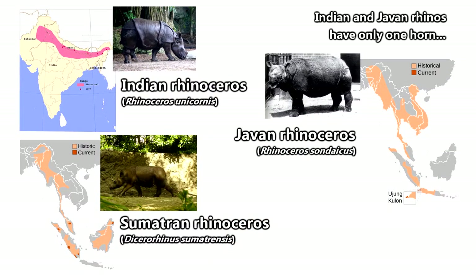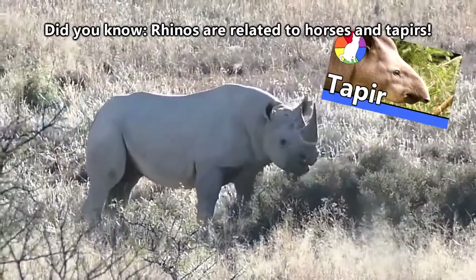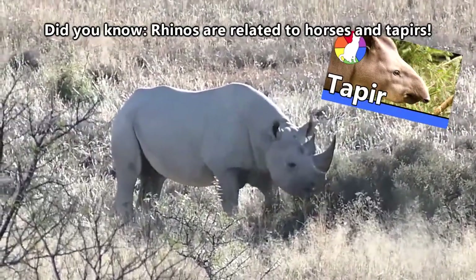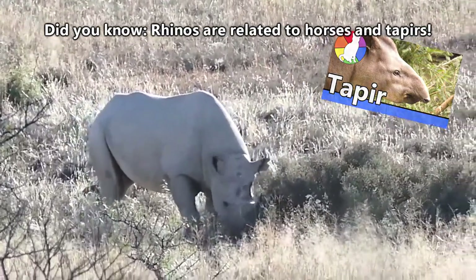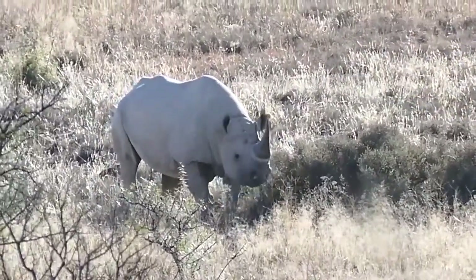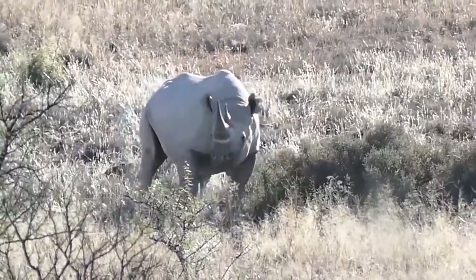Three species are found in Asia and include Indian rhinos, Javan rhinos, and Sumatran rhinos. All of the rhino species have populations that are under threat due to poaching and loss of habitat, but it can also be said that southern white rhinos are one of the greatest success stories in terms of species conservation.